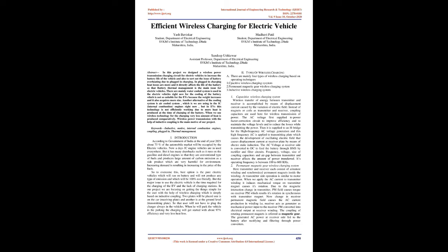Another alternative of the cooling system is an air-cooled system, which we are using in IC internal combustion engines right now, but in EVs this technology is not efficiently working due to more heat produced at the time of charging the battery. When we use wireless technology for charging, very less amount of heat is produced comparatively. Wireless power transmission with the help of inductive coupling is the main motive of our project.